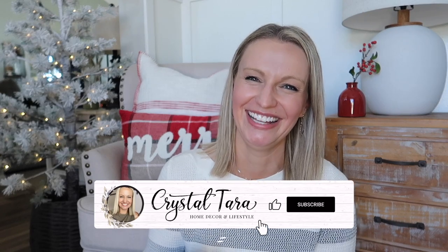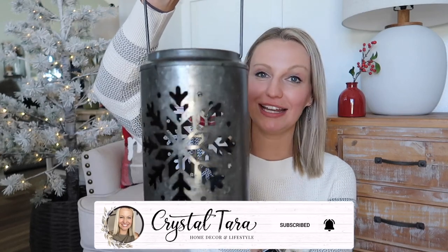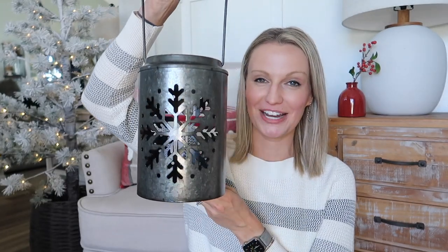One very random purchase from Menards — which is like a Lowe's or Home Depot. They always have a really pretty Christmas section and they were just starting to put things out when I was there looking for paint. They had just put out this galvanized metal lantern and I thought it was really pretty. I believe it was $9.99 — a pretty good price — and I have just the spot in mind for it.